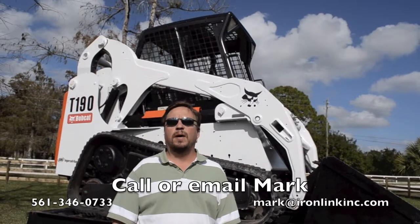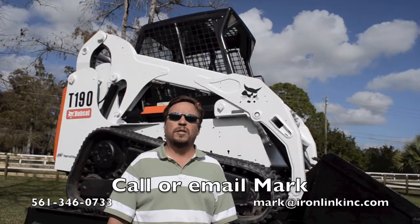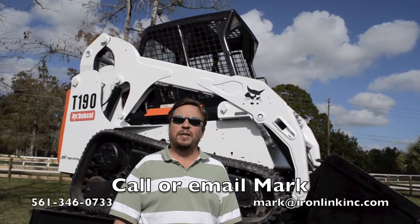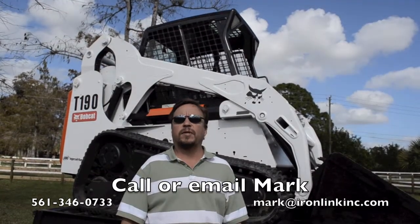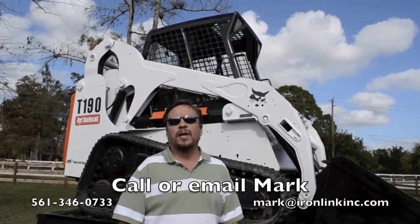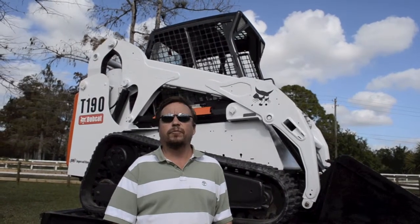Hi, welcome to Iron Link. I'm Mark and today I'm going to be showing you a 2006 Bobcat T190 Compact Track Loader. Our stock number is 3259. This unit has 2,232 hours and is in really nice shape.